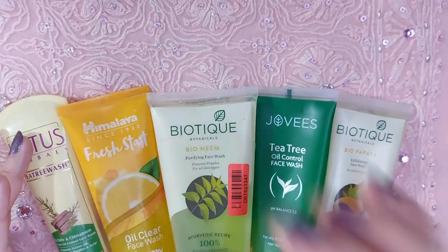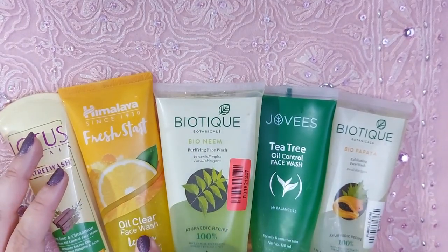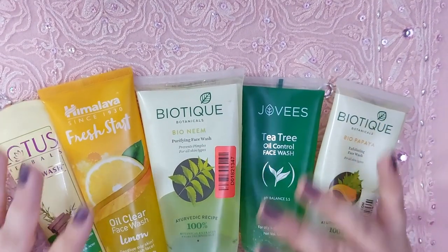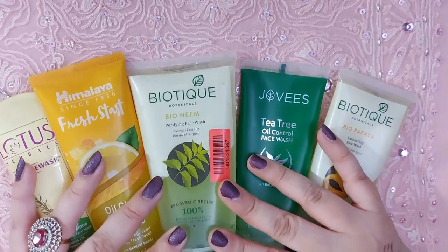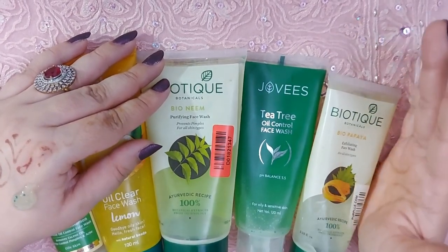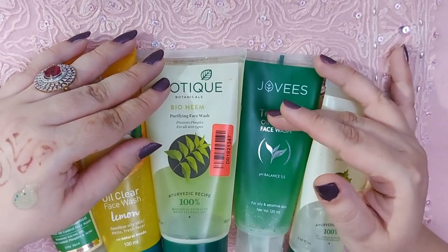Just to wrap up: Lotus Herbals Tea Tree and Cinnamon face wash, Himalaya Fresh Start Oil Clear Face Wash lemon variant, Biotique Bio Neem and Bio Papaya face wash, and Jovi's Tea Tree Oil Control face wash — I love all five of them, all tried and tested, and I definitely recommend them. Thank you for watching! Agar aapko video pasand aayi ho to please like, comment, share, aur subscribe zarur karein.